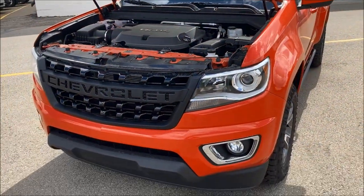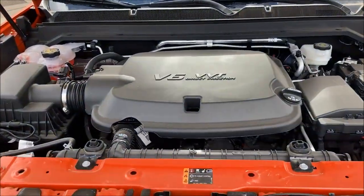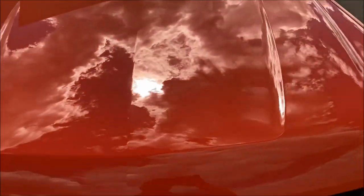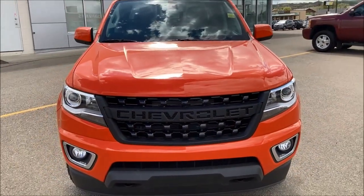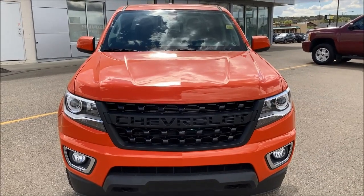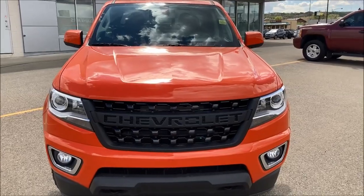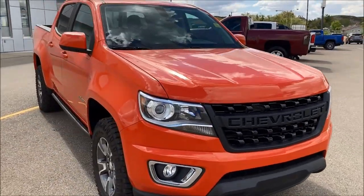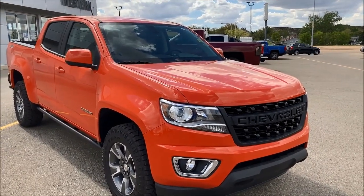You can also get the baby Duramax, a 2.8-liter dual overhead cam, direct-injected engine with 186 horsepower and a phenomenal 369 foot-pounds of torque, paired with a six-speed automatic. For towing, the four-cylinder tows 3,500 pounds, the V6 tows 7,000 pounds, and the baby Duramax tows 7,600 pounds.